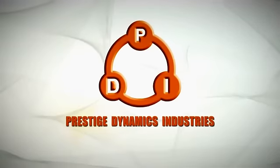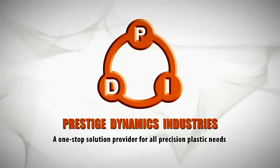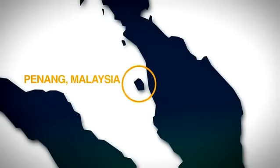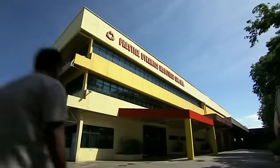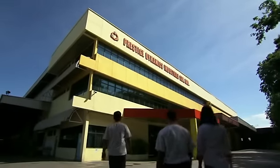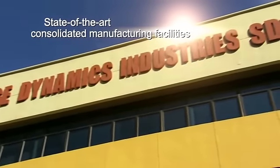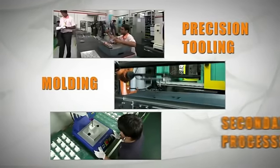Prestige Dynamic Industries, or PDI, a one-stop solution provider for all precision plastic needs. At our purpose-built factory located in Penang, Malaysia, we are equipped with state-of-the-art consolidated manufacturing facilities which provide precision tooling, moulding and secondary processes.